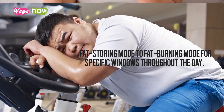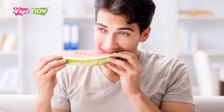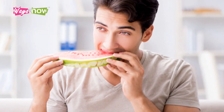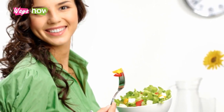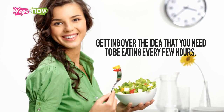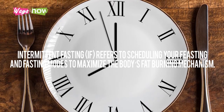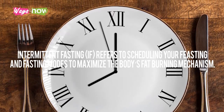The key is to get your body from fat-storing mode to fat-burning mode for specific windows throughout the day. Doing this is straightforward — you simply need to space your food intake far enough apart to lower insulin levels in the blood. The biggest obstacle to affecting this switch is getting over the idea that you need to be eating every few hours.